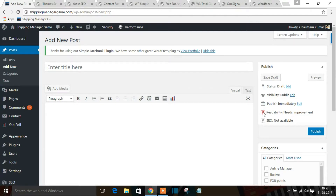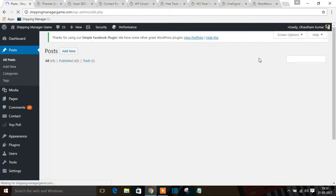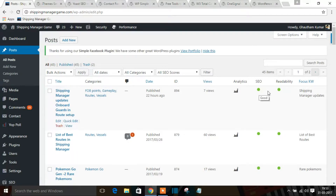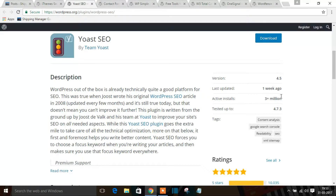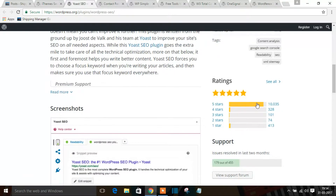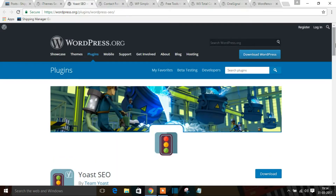There are three color indicators: red means needs improvement, orange means moderate, and green means good. Always try to maintain your content so that readability stays green. You can see all my posts are in green — SEO is optimized and readability is good. Over 3 million people use this plugin, and it has 10,000 five-star ratings. Highly recommended.